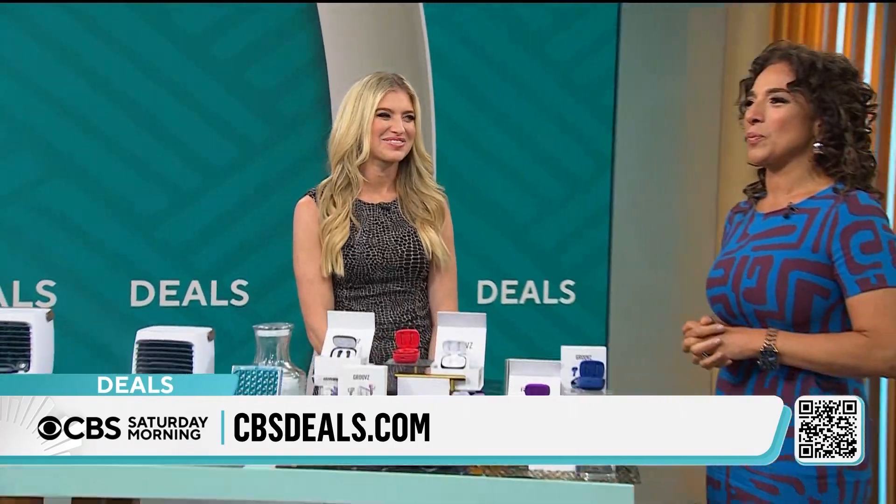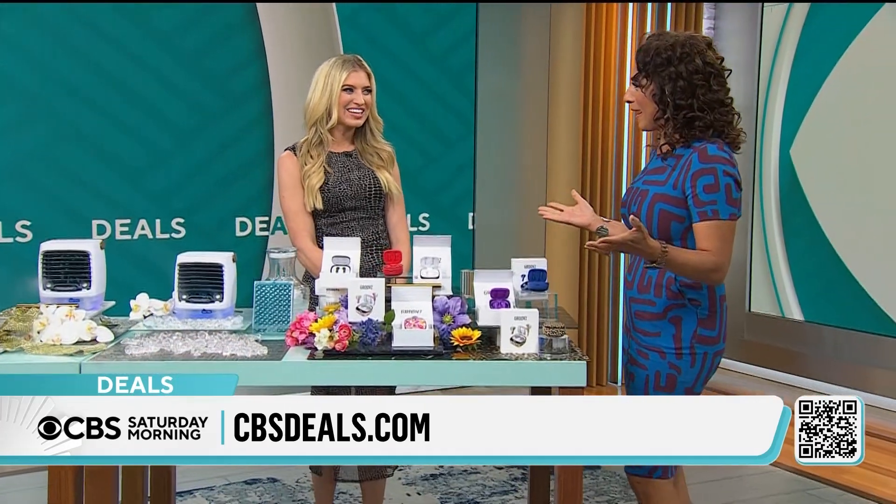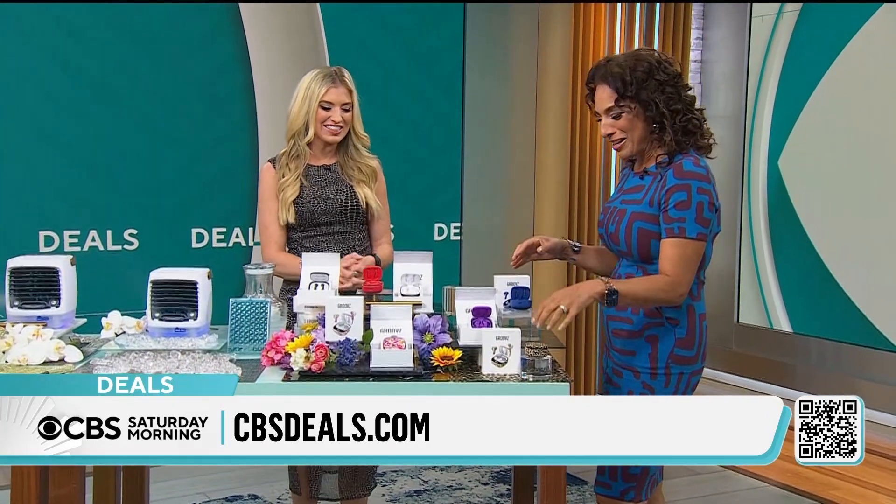Lifestyle expert Ashley Bellman joins us with more. Good morning. Good morning. Some really fun stuff here on the table today.